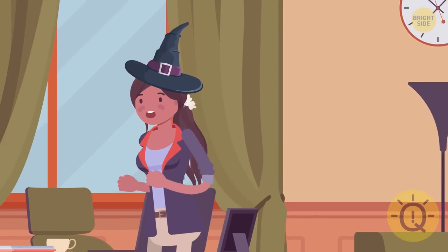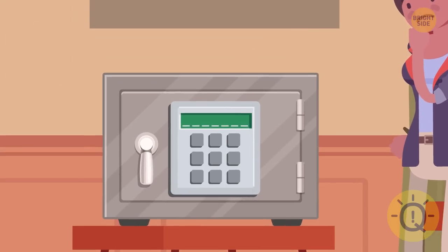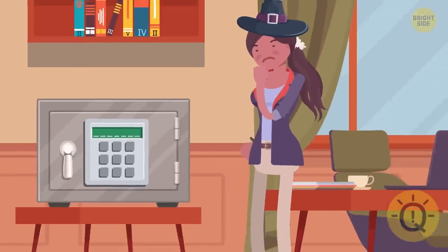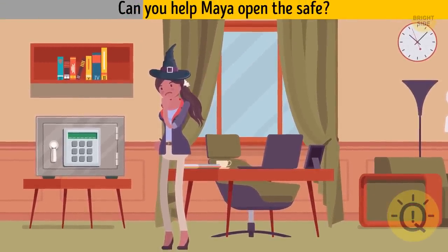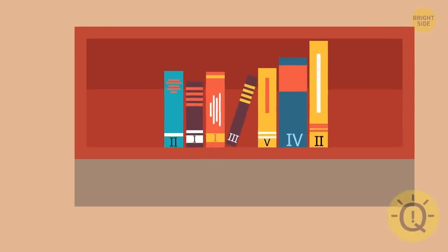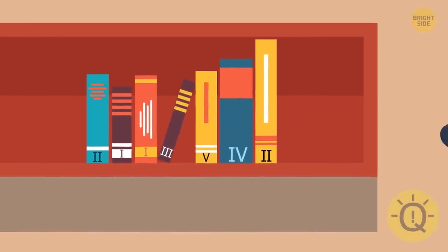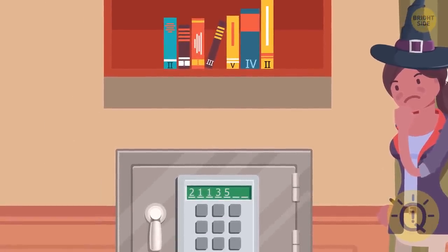After a long search, Mya finds a spell that will break all black magic. But it's locked in a safe that requires a seven-digit code. Can you help Mya open the safe? There are exactly seven books on the shelf above the safe — it's a hint. Each book has a Roman numeral on its spine. So the code is 2-1-1-3-5-4-2.